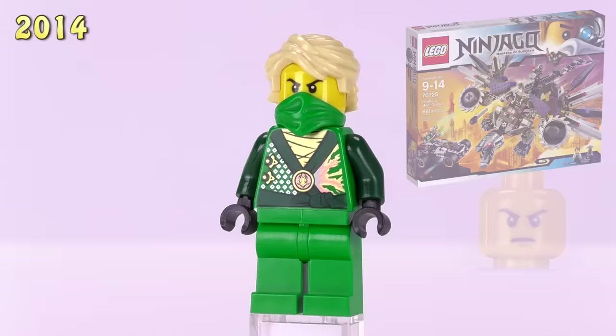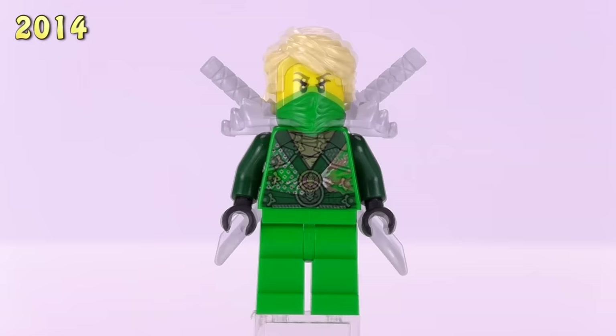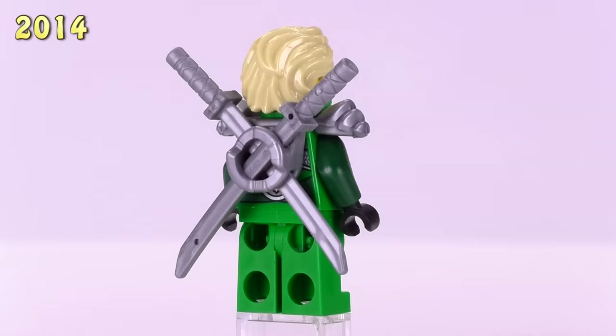This is Lloyd Rebooted without golden armor — he's from the Ninjroid Mech Dragon set and his price rose just a dollar to five bucks.